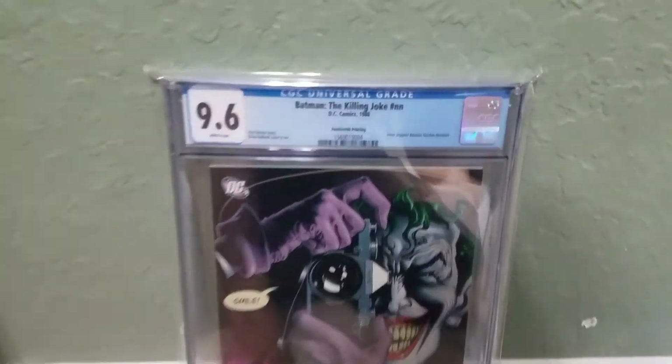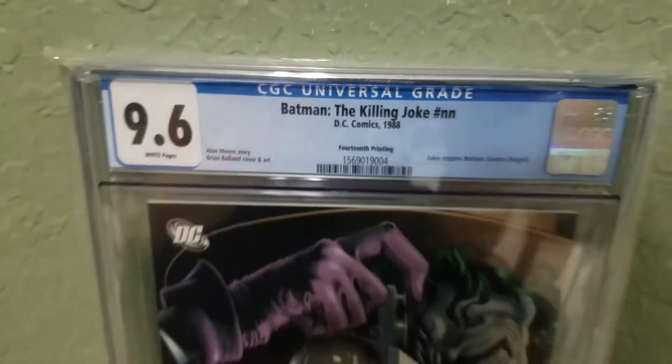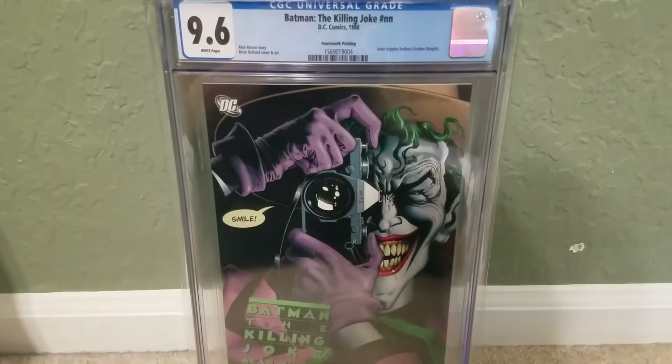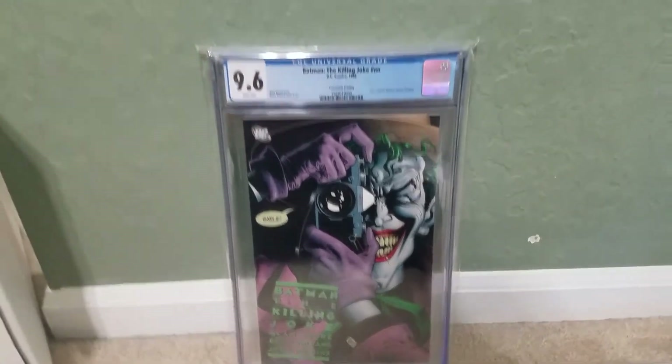Killing Joke — this is the 14th printing, this is the last printing. Very hard to get; took me forever to find. Those are ones that I just keep on the wall for display.